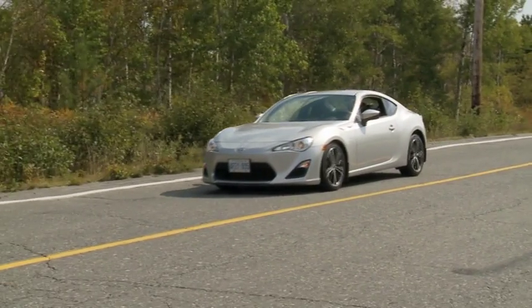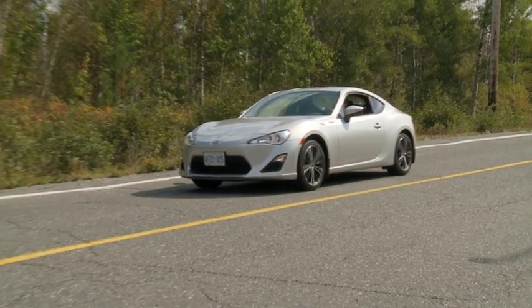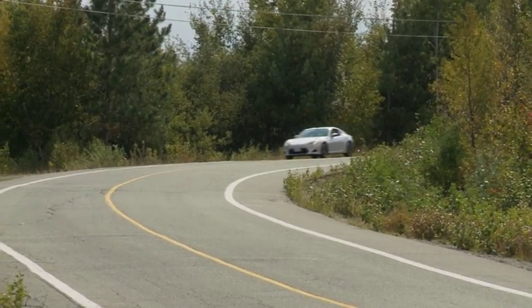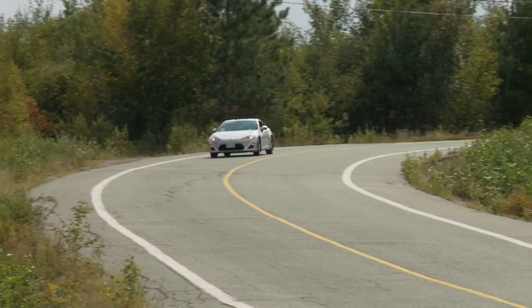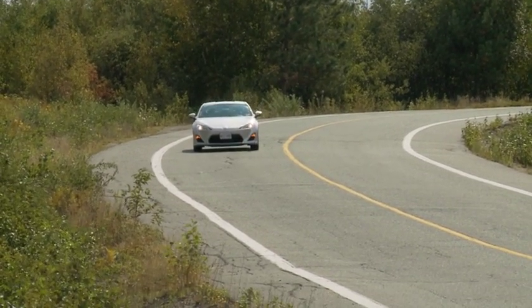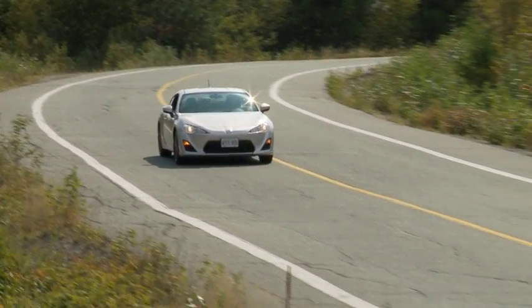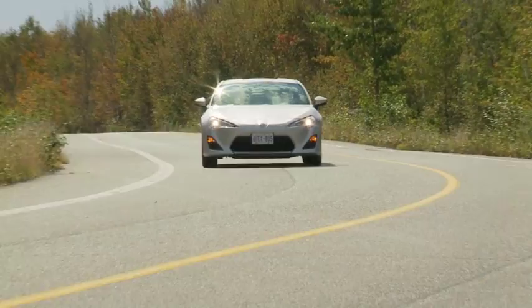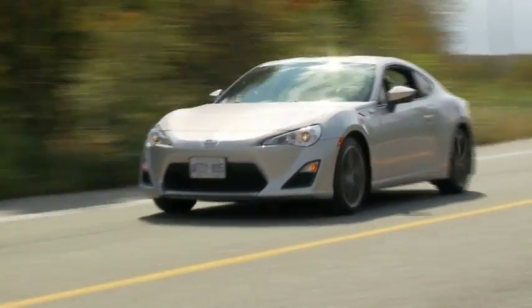Brakes are a touch stiff when first applied, but stopping power inspires confidence alongside easy modulation and good feel. The reflexes and driving dynamics here at every turn are well done and rewarding. And unlike most of its competition — including the Civic Si and Mini Cooper — this was designed as a sports car from the get-go, not as an economy car. That shows here massively.